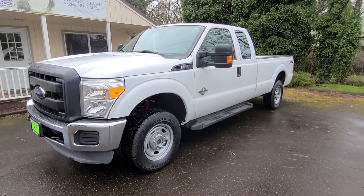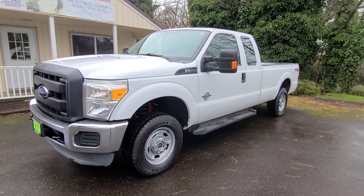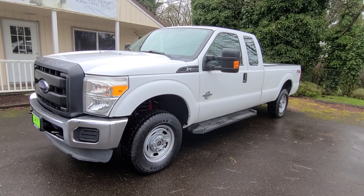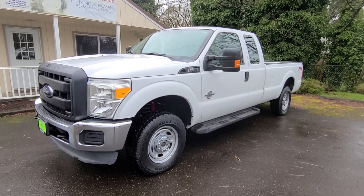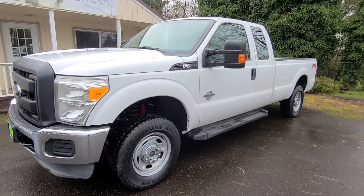Hello, this is Rob with Auto Sales Unlimited. Today I've got a 2013 Ford F-250. It's a Power Stroke 6.7 liter diesel. It is an extended cab, long box, and I'm going to do a walk around and startup of this amazing truck here.